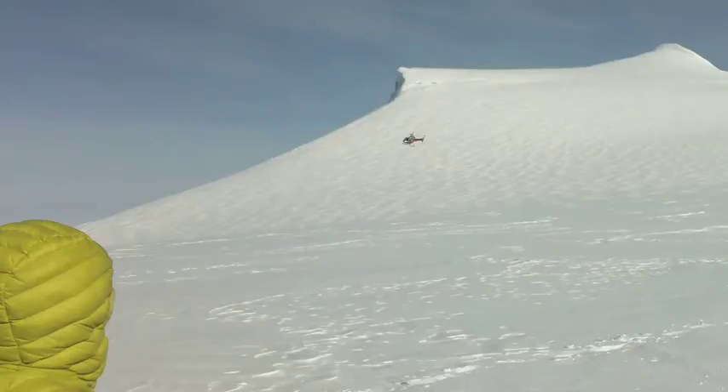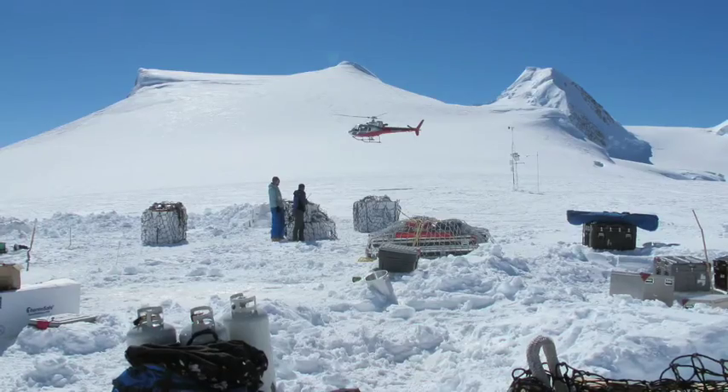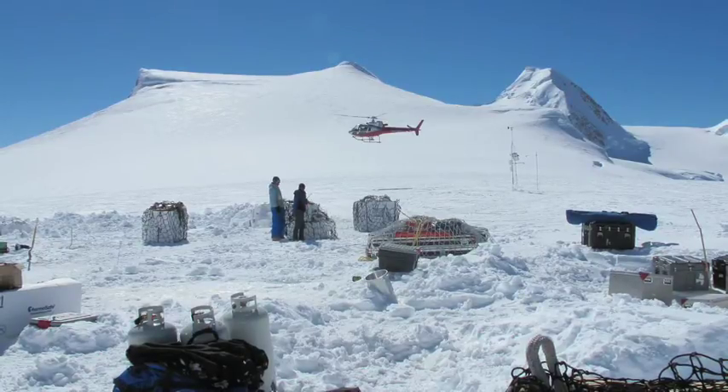Once the weather cleared, the National Park Service helicopter started bringing our scientific equipment up to the site. Here you can see all the loads of gear. In total, we had about 11,000 pounds of equipment, which took about 30 flights of the helicopter to bring up to the site.